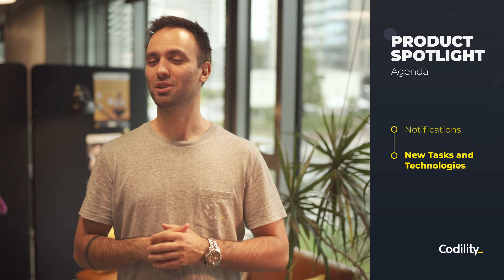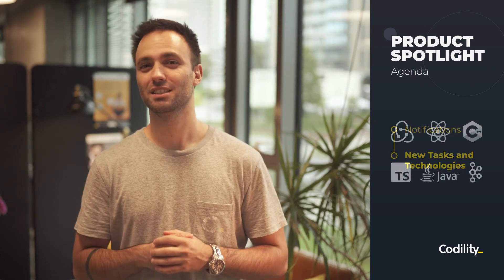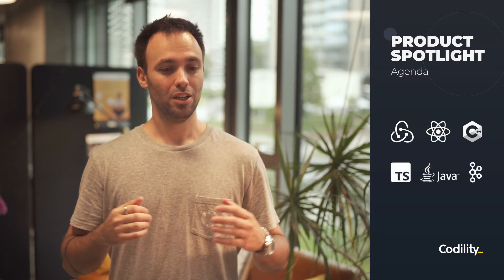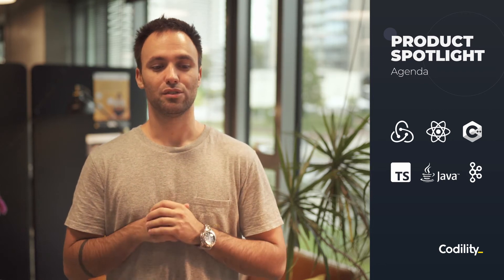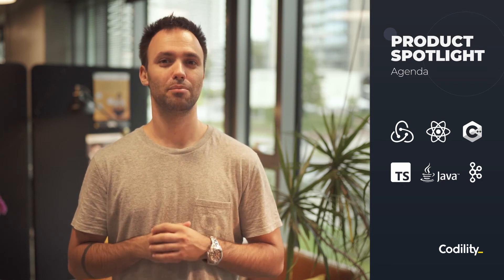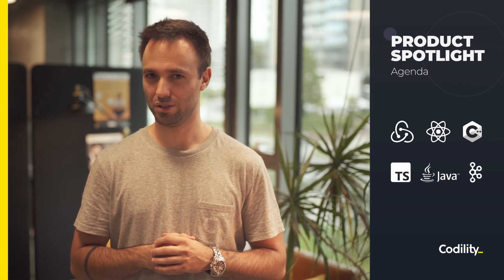Next, we are moving to the new tasks that you can use to test your new developers. For real-life content, we are adding new Redux and React Native tasks, more design patterns tasks in C++, TypeScript, and Java, as well as fresh C++ content related to code coverage measurement and creating makefiles. There are also a couple of new Apache Kafka sets of questions.